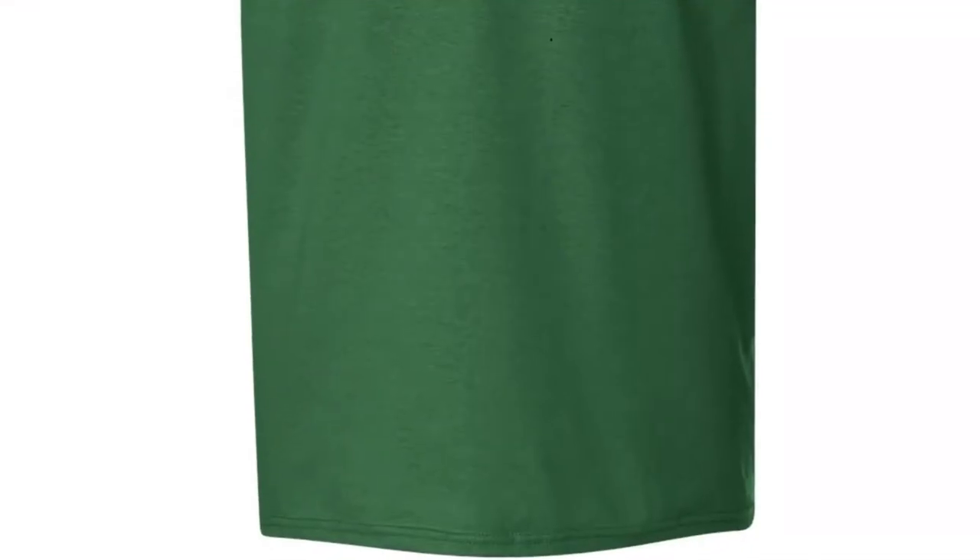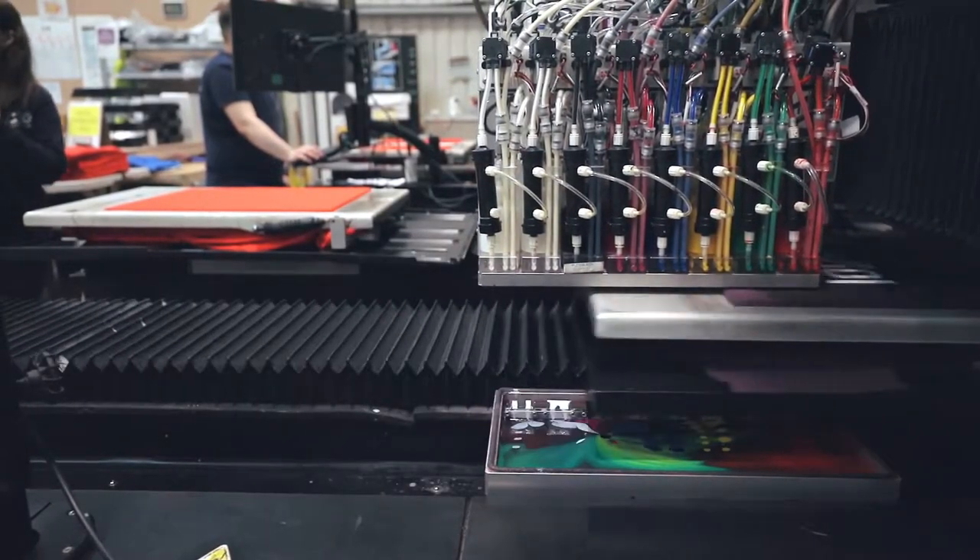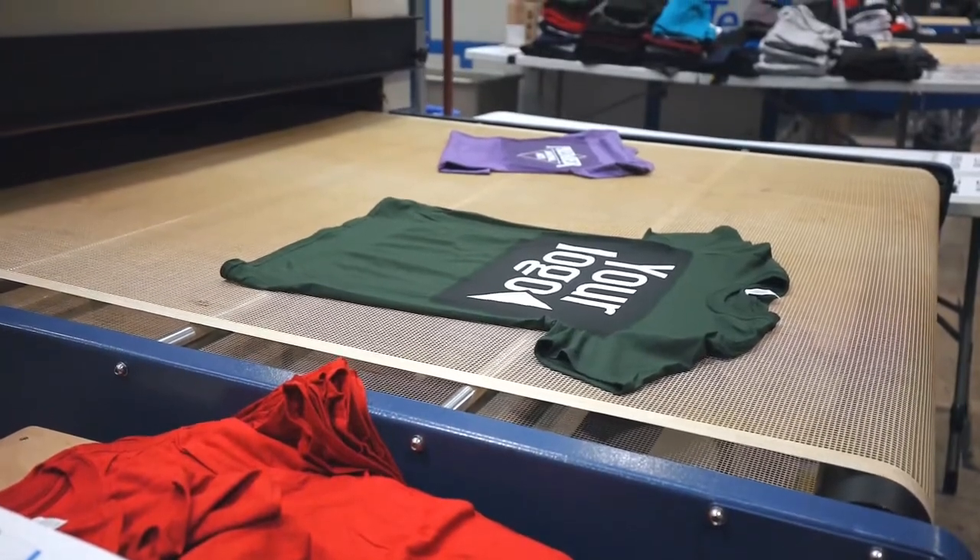It features double-needle stitched sleeves and bottom hem, and a tearaway label. Fruit of the Loom T-Shirt stands out because of its fine knit gauge for enhanced printability.